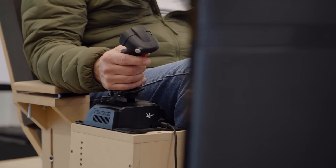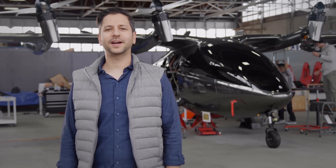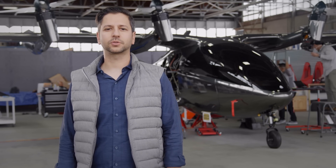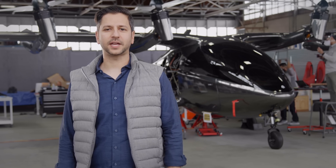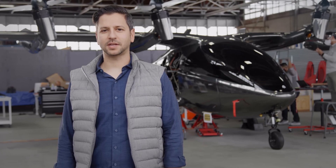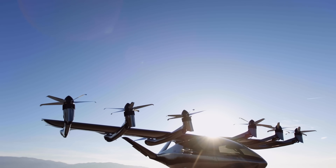The last ground test we will do before flight is an untethered test, where we verify the entire propulsion and flight control system is functioning correctly — basically rehearsing the first flight, but with slightly less thrust than is needed to get the aircraft off the ground. Once this has been verified, we're ready to fly.